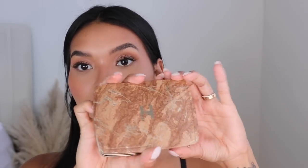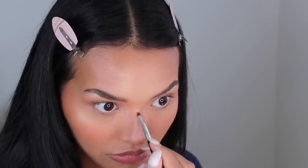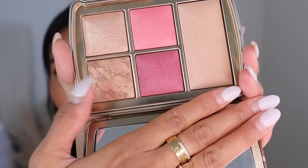I also wanted to share the Hourglass Ambient Lighting Edit Universe Unlocked Palette — this isn't something I picked up but you can find it on Sephora.com or in store. This year it comes in an aluminum magnetic palette. Inside there are blushes, a bronzer, and a strobe powder for highlight which I have on my cheekbones. I used the bronzer all over my face. I love the Hourglass gradient blushes — they're not matte and they're multi-dimensional with this beautiful marbling through them. It looks so natural.